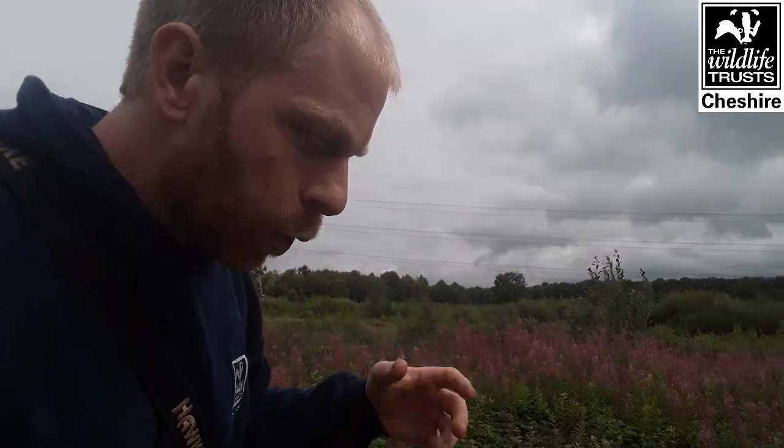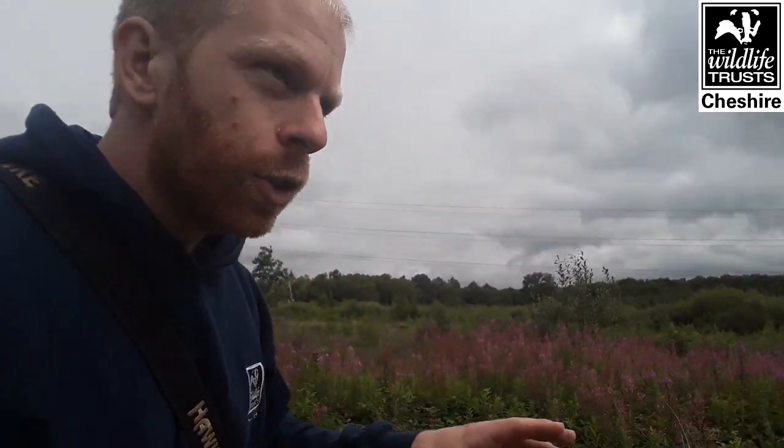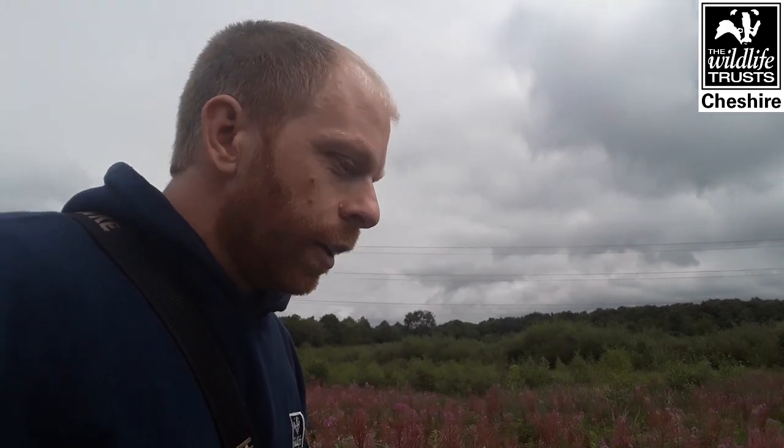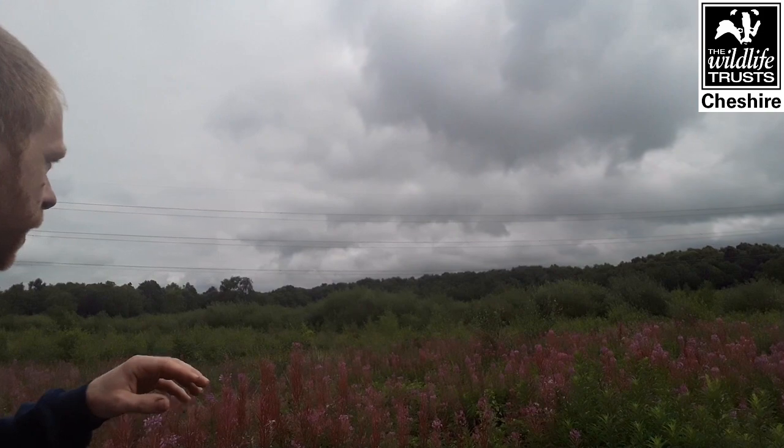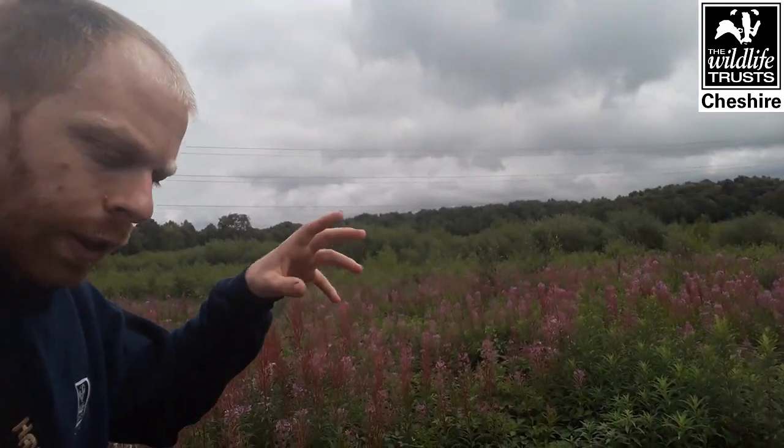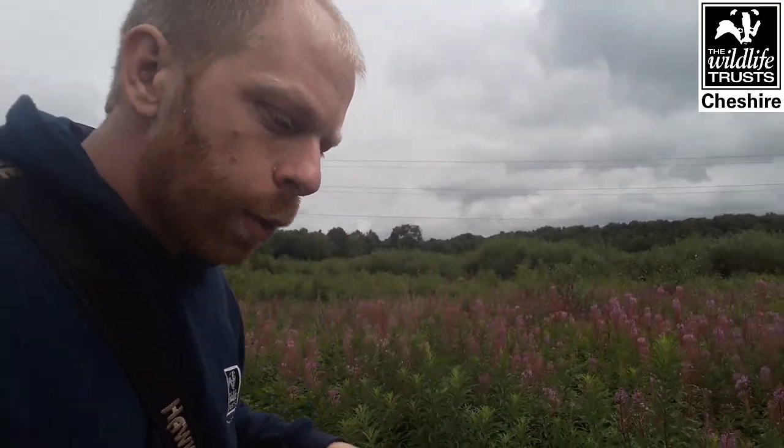The willow warbler is a migrant species that comes all the way from North Africa and southern Europe. It spends its summer here, raises its young, and now into August it'll be fattening up and getting ready for the migration back across the seas to mainland Europe. It has a lovely descending song, always described as a silvery cascade. You'll find it here in the scrub - they like slightly open areas with little bits of scattered scrub.